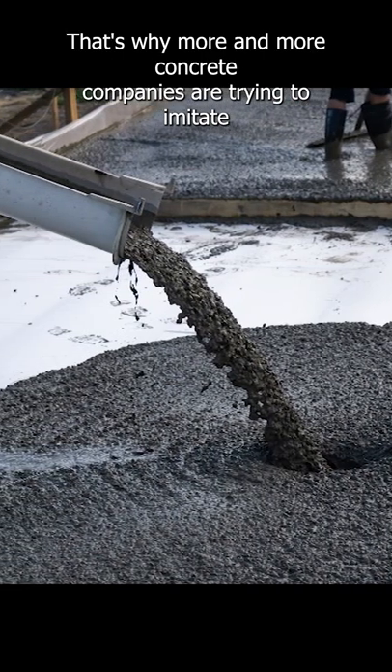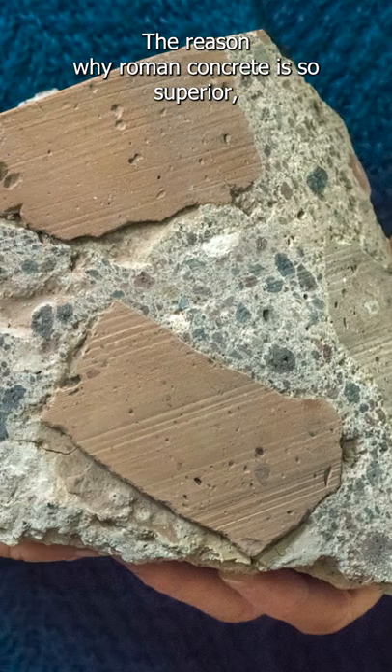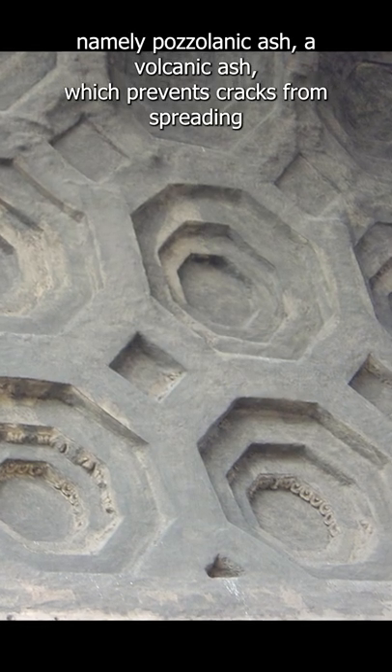That's why more and more concrete companies are trying to imitate Roman concrete. The reason why Roman concrete is so superior is that the Romans used an additional ingredient, namely pozzolanic ash, a volcanic ash which prevents cracks from spreading in the concrete, thus rendering it very resilient to erosion of any kind.